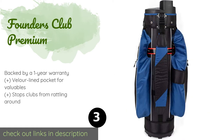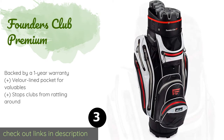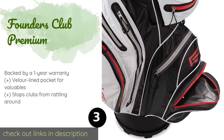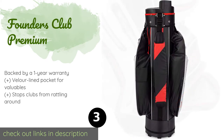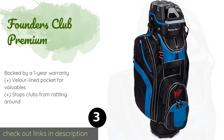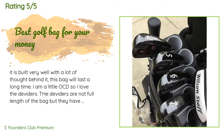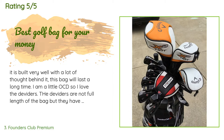Each club has its own rubberized slot in the Founders Club Premium, which eliminates the frustration of having to detangle your desired wood or iron from the group before extracting it. It also has a useful towel clip. This product is available on Amazon for $170. The average rating of this product is 4.5 stars with more than 1,462 customer reviews.